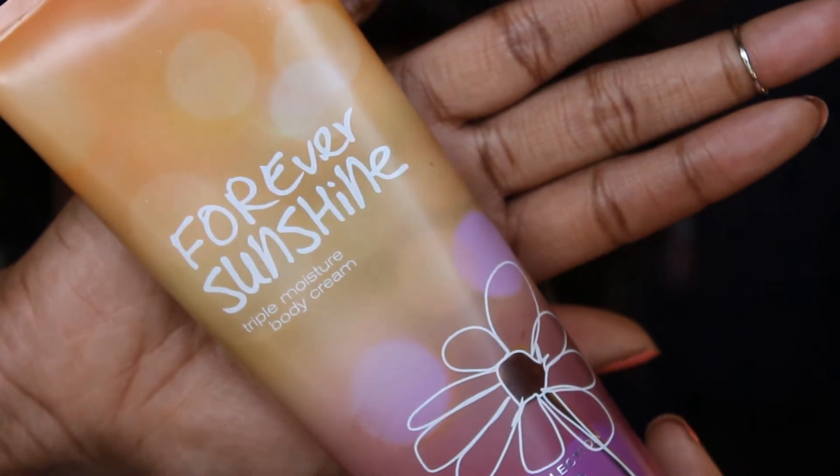Moving on to body stuff — keeping with trying to bring spring and summer here — I've been loving the Forever Sunshine Triple Moisture Body Cream from Bath and Body Works. The texture is amazing: really thick and moisturizing but it doesn't get sticky and absorbs into your skin nicely. It's a blend of golden apricot, pink peonies, and a hint of praline. This is my first time trying this type of lotion from Bath and Body Works and it just smells like spring, summertime, tropical, and really floral.